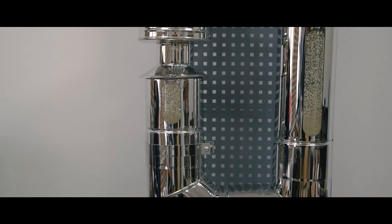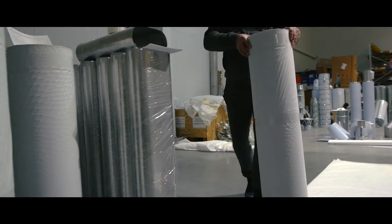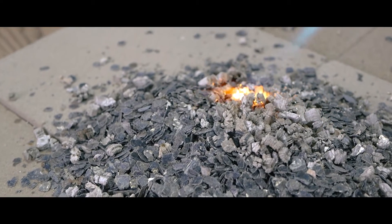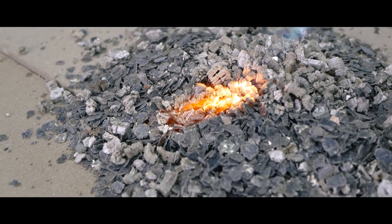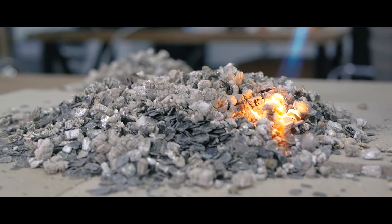Products with vermiculite weigh 40% less than analogs filled with mineral wool. Vermiculite makes it possible to not worry about the technical lifetime of the products, since it has an unlimited service life, unlike cotton wool which changes its properties over time.